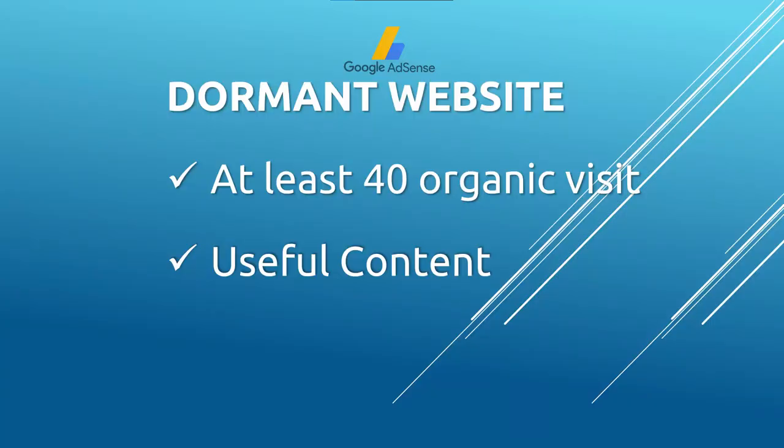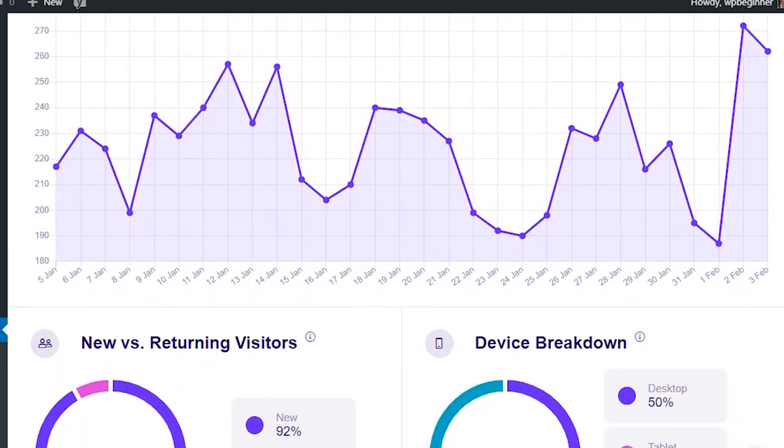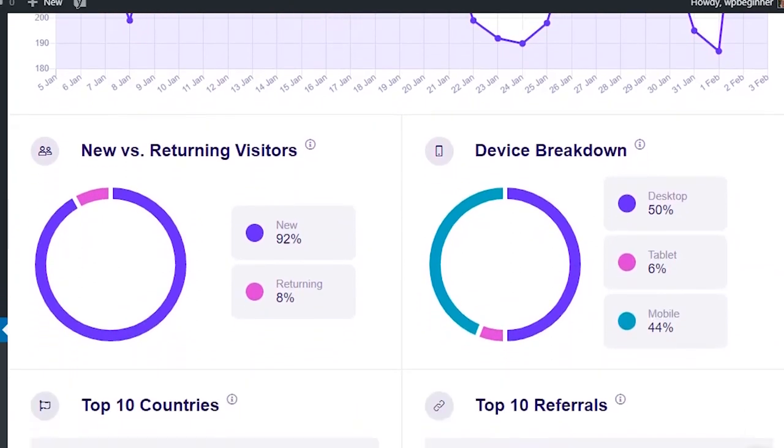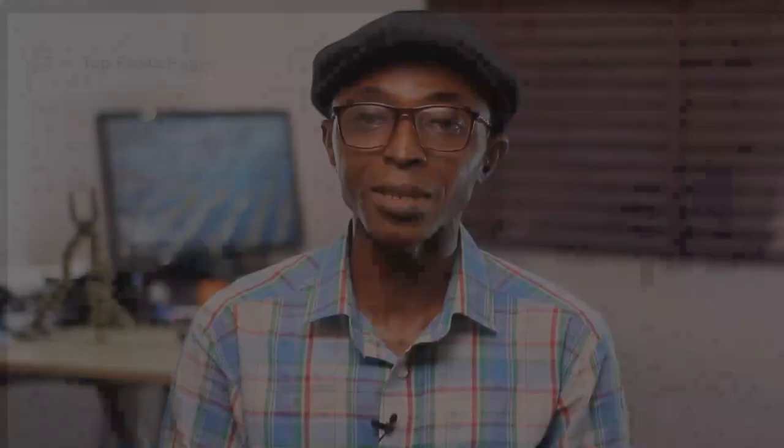If your website is dormant, there's no way Google will approve your application. Get at least 40 organic visitors every day — this will increase your chances of getting approved fast. AdSense is interested in websites that have useful content, and if no one is visiting your website, that means your website is considered useless.